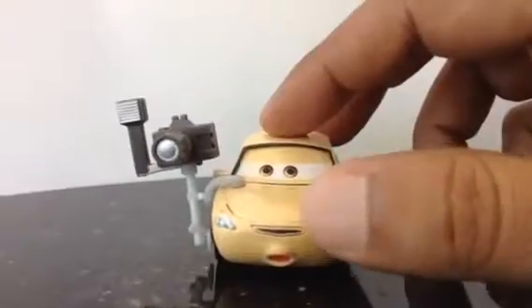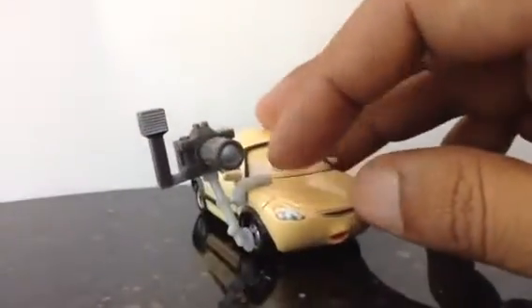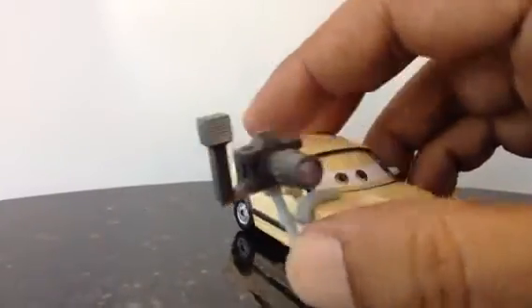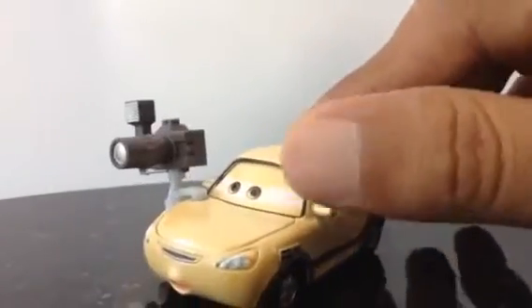If you know the name of this car, make sure to leave a comment below. It has a light as well. Look at how it has been equipped — it has a connector here, another connector that goes to the wheels, but it's not touching the wheel. It's really beautifully equipped, ready for action anytime.